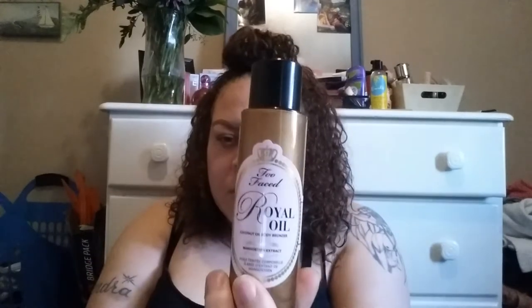The next Too Faced thing I got was this Royal Oil. It's like a body bronzer — a liquid bronzer you put on your body. It's coconut oil, smells really good. I figured for the summertime, why not give it a try? I don't remember how much this was either.